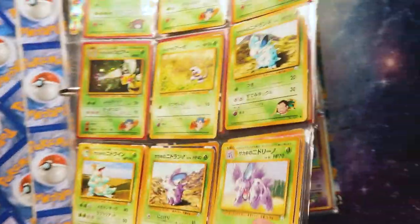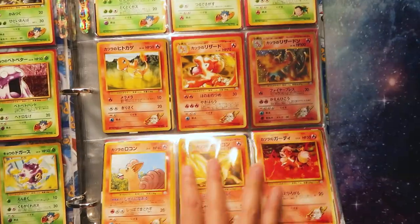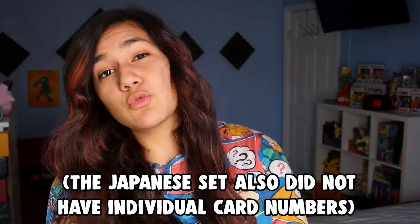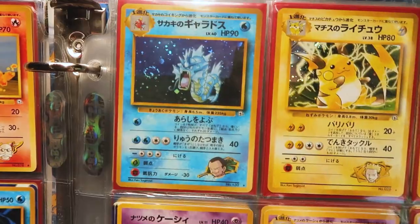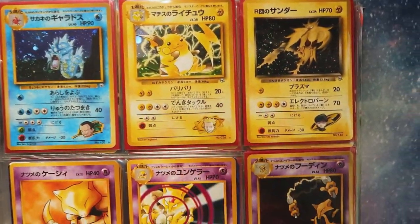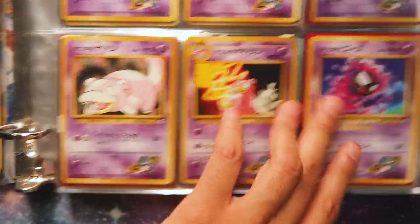There's also an Erika's Venusaur in here - the first card right here. It's interesting to note that the Japanese cards organized them by color, but in the English ones they were organized alphabetically. This whole row is holo - you have the Gyarados, Raichu and the Zapdos right there. Great page. Love the freaking Slowpoke on that one too.